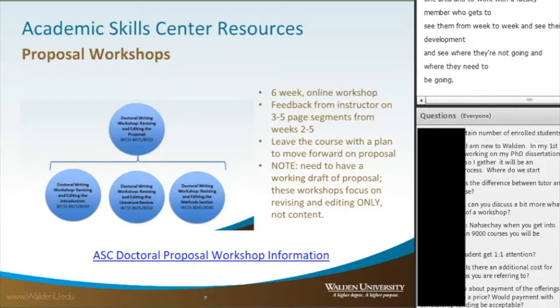The workshops cost $245 per workshop, not including any applicable taxes or fees.